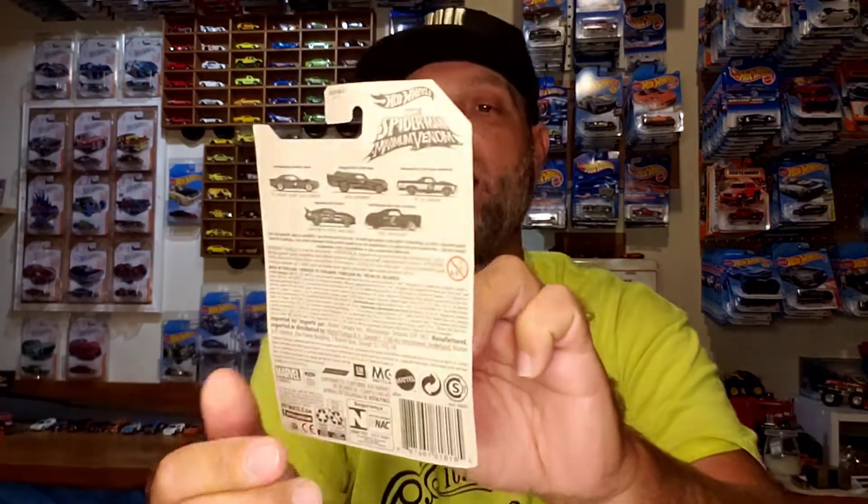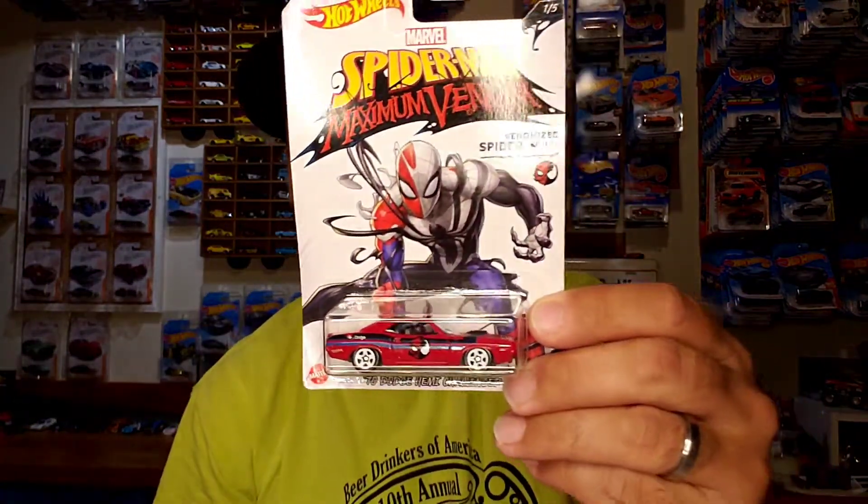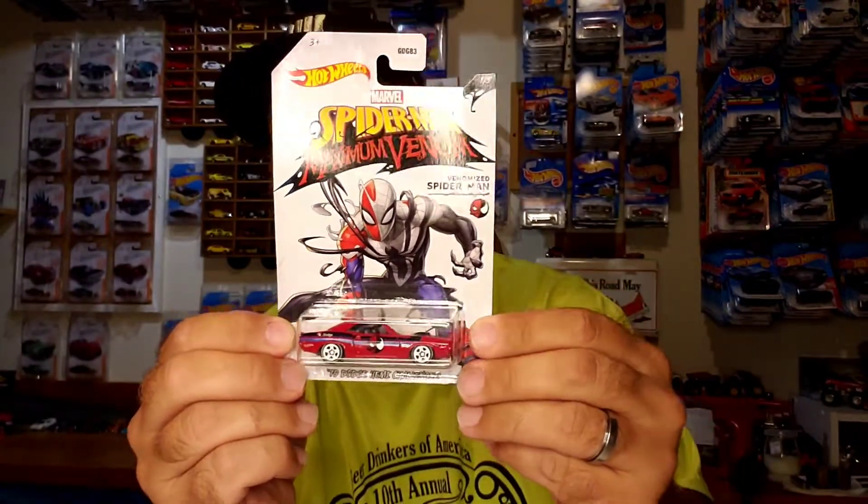Alright, now let's see this extra set that he sent. Oh, wow. Spider-Man Maximum Venom. That's the set. This is the 70 Dodge Hemi Challenger. I do not have this set.